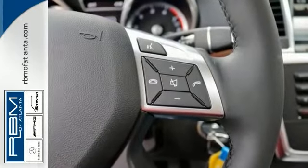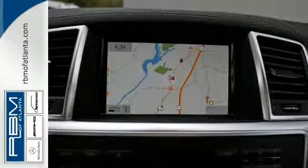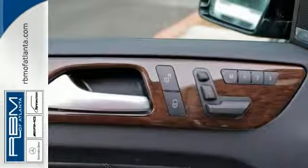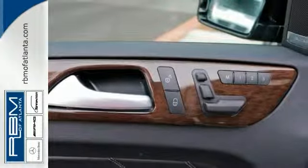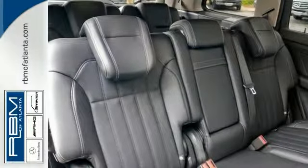Every element of this SUV was engineered to provide you with the ultimate in comfort. From the heated front seats to the power-folding third row, this lavishly detailed SUV will pamper every passenger. Safety is also emphasized with a pre-safe system, attention assist, and collision prevention assist.